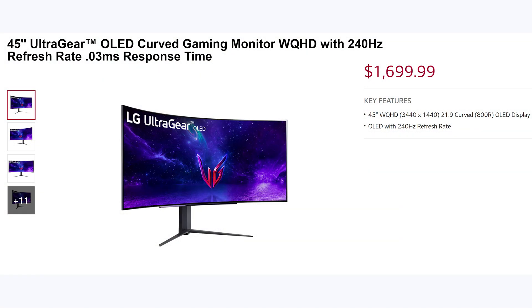First of all, it's going to be $1,700, which is a very big ask and honestly a reach for this display when compared to others available around $1,000. But what exactly do you get for that extra $700?